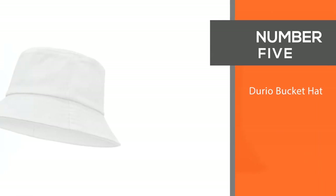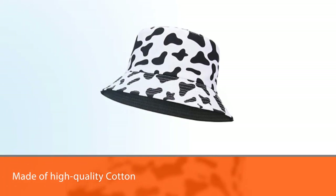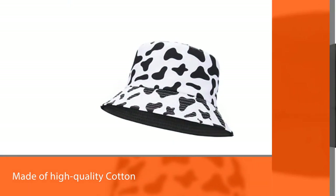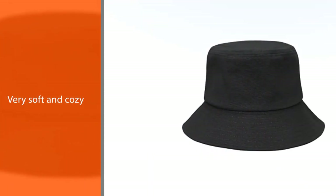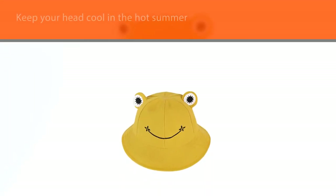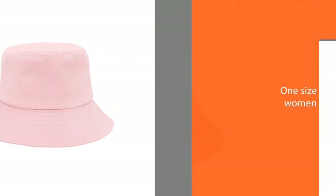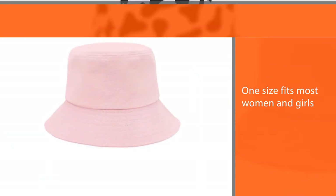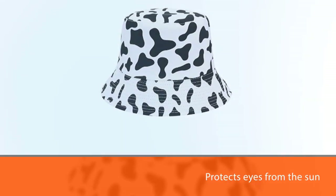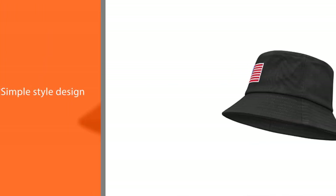Number five: DURIO Bucket Hat. This bucket hat is made of high-quality cotton — very soft and cozy, close to the skin. Breathable fabric will keep your head cool in the hot summer. One size fits most women and girls. The wide brim protects eyes from the sun. Simple style design, never out of date. Perfect for outdoor activities such as fishing, hunting, hiking, camping, and beach. Enjoy the outdoors in comfort and style. This bucket hat will be the best choice for yourself, your friends, or your family in the summer. Hand washing is recommended.